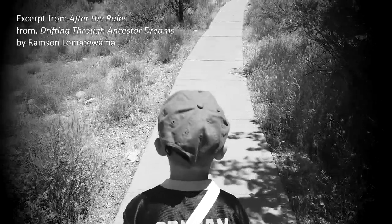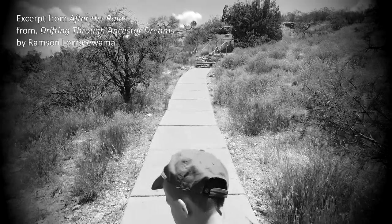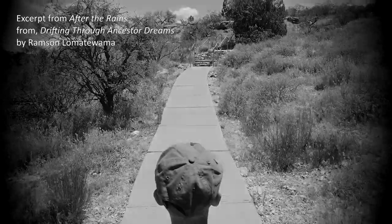As I walk down the dusty road, I look up. There is no need for us to speak. Silence will speak for us.